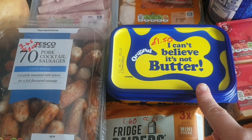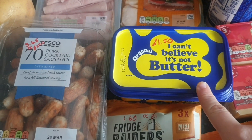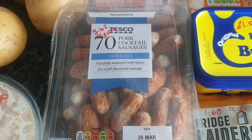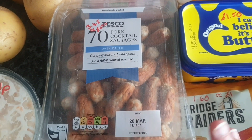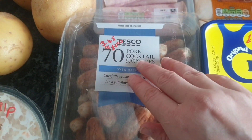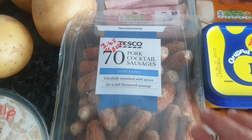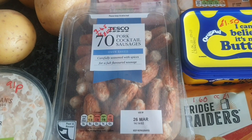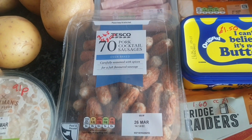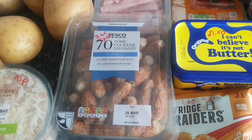We have some I Can't Believe It's Not Butter for £1.50. Cocktail sausages — a staple that we have to have in the fridge for Nathan, it's like his safe food. They are £3.45 or on Clubcard at the moment for £2.50, so they will go in the fridge and whenever he wants a snack I'll give him some, or they might end up in the kids' pack lunches.